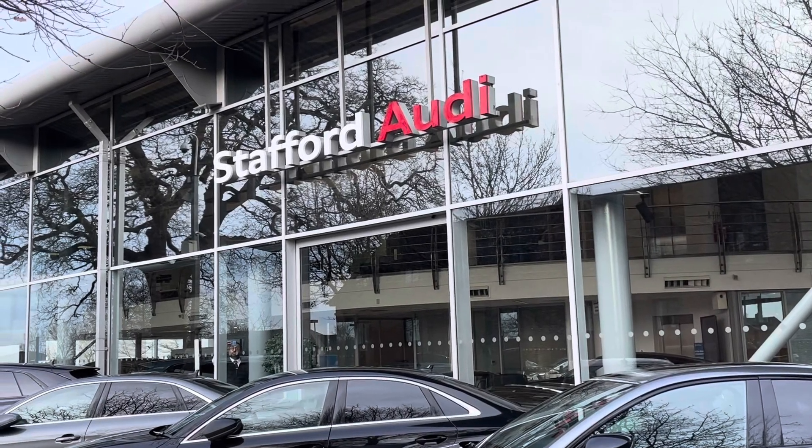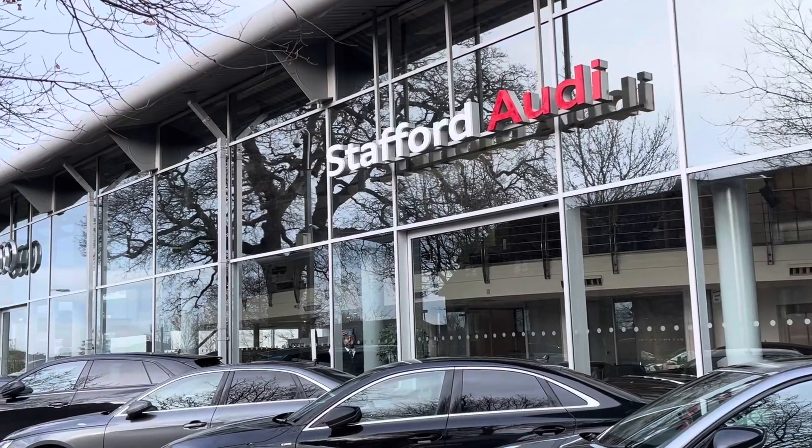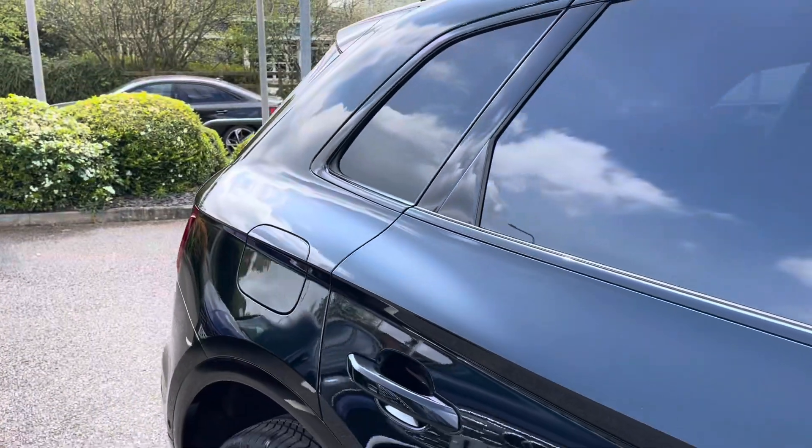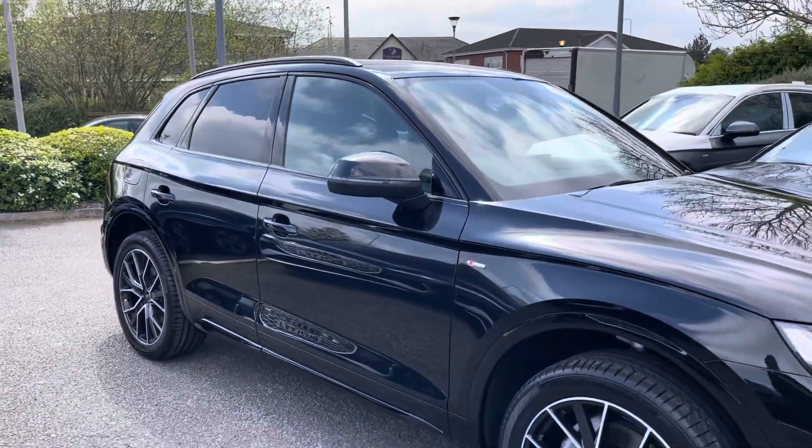Hello, this is Tom from Stafford Audi. Today I'll be taking you around this brand new vehicle which we've just had coming into stock here at the dealership. This is the Audi Q5 Black Edition 40TDI Quattro with S-Tronic transmission.